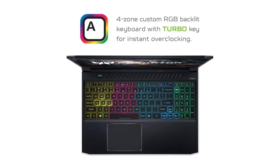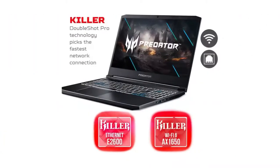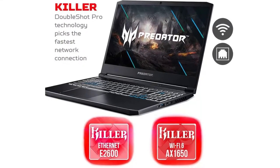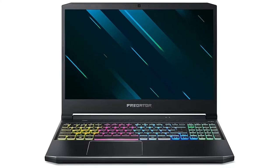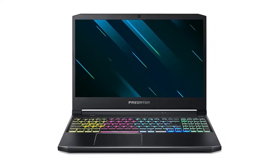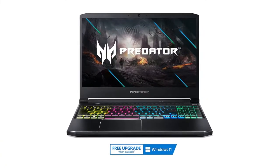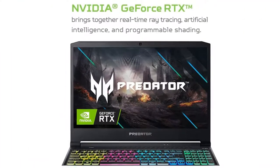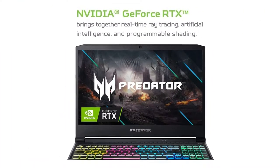The Predator Helios 300 reviewed costs $1,699 and is packed with an Intel Core i7-10750H processor, Nvidia GeForce RTX 3070 GPU with 8GB of VRAM, 16GB of RAM, a 512GB SSD, and a 1080p 240Hz display.